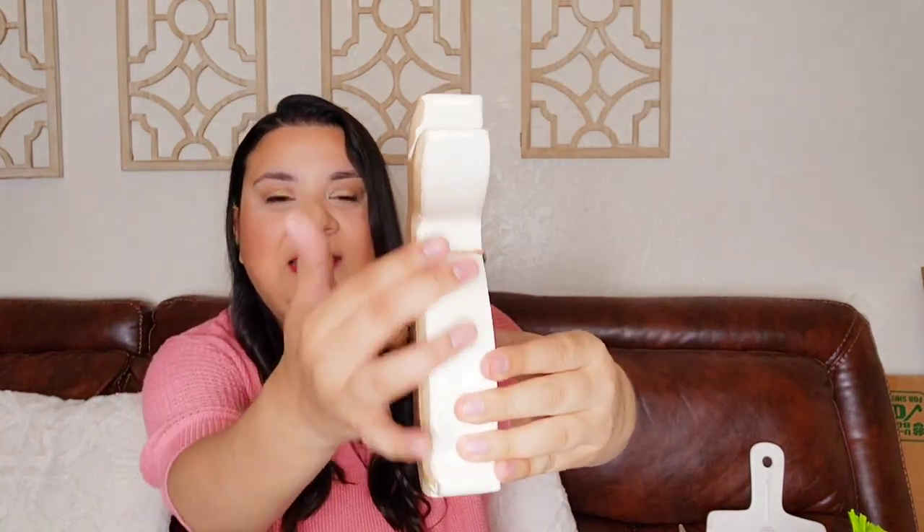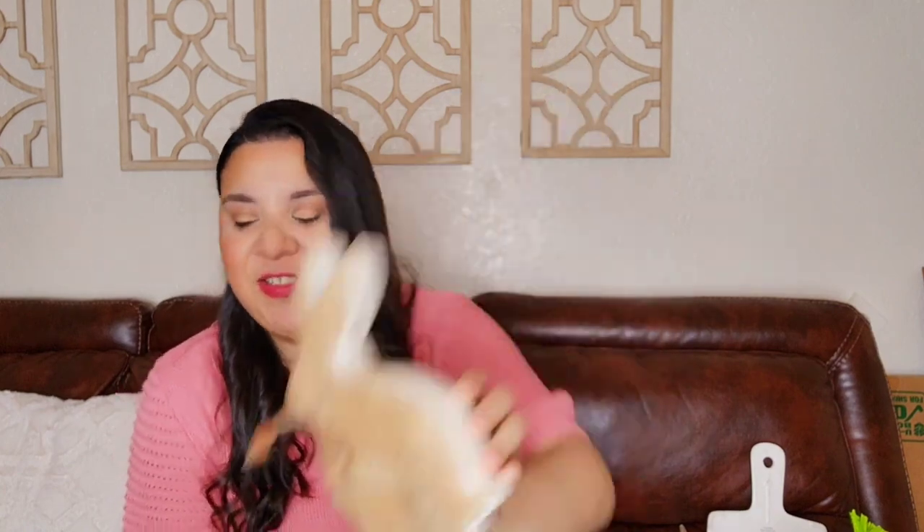I got this little wood bunny with little beads. I like the combination of colors — so pretty. This one I think was from TJ Maxx, but I can't remember the price, so I'm not going to tell you because I don't want to give you the wrong price.